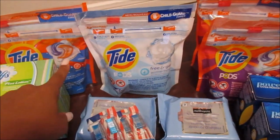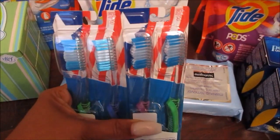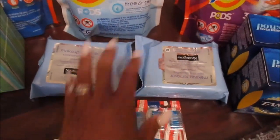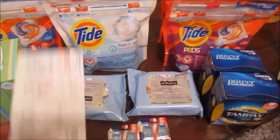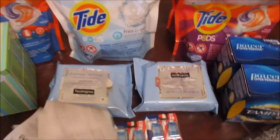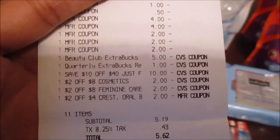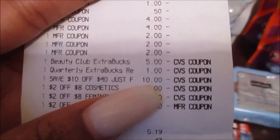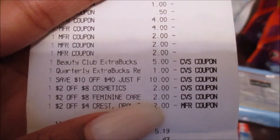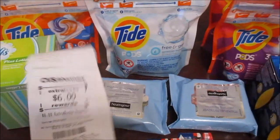So I did take a $2 loss on that, but it's okay — it was still a good transaction. I had good CRTs for the toothbrushes, those were a great deal. The toothbrushes were free, the makeup wipes were free. My subtotal was $5.19 and I spent $5.62 out-of-pocket. I had a $5 beauty book, a $1 quarterly book, $10 off of $40, $2 off of $8 cosmetics, $2 off of $8 tampons, and $2 off the Oral-B — really good CRTs this week on my sister's card.